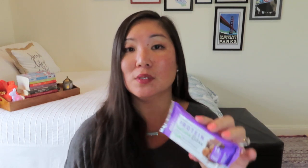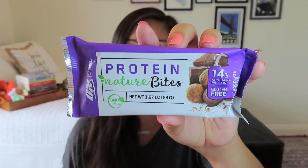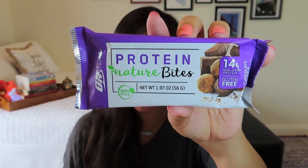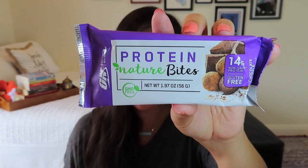Next is Protein Nature Bites — 14 grams of non-dairy protein and gluten-free. This box is definitely working with a lot of different dietary needs. It says 'you work hard to manage your daily nutrition and want a delicious satisfying snack.' The flavor is chocolate truffle. And then there's also Bobo's Oat Bites — so those were actually two different items grouped together. They look almost like little muffins — more snackies!